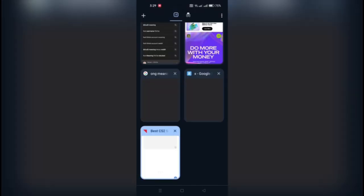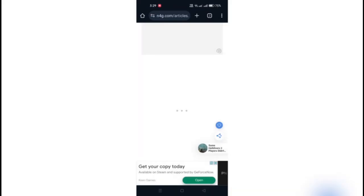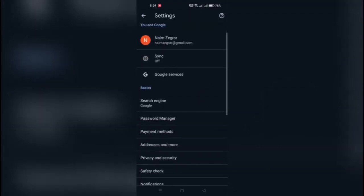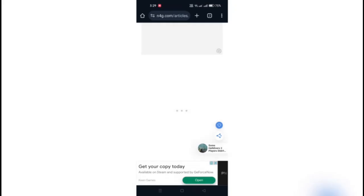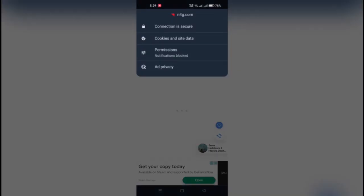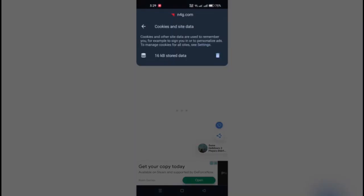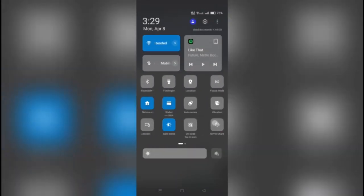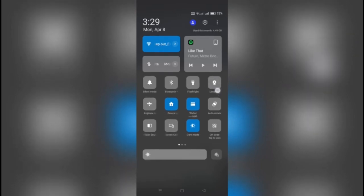3. Clear Cookies After Every Browsing Session: Regularly clearing cookies can prevent other users on the same network from seeing the website data. 4. Turn Off Location Services: Disabling location services on your browser can prevent websites from knowing your physical location, but it doesn't hide your browsing history from the Wi-Fi owner.